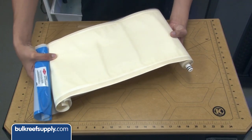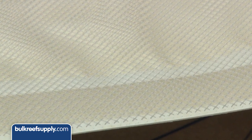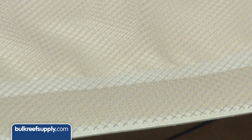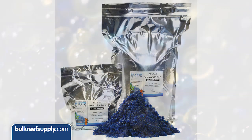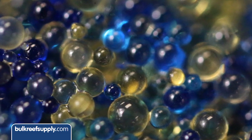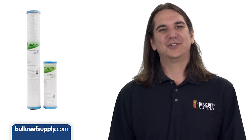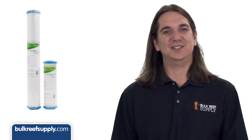Sadly, RO membranes are also not the best solution — they'll likely reduce the concentration of these toxins but not to an acceptable degree. Same goes with the DI resin; it will remove some but likely not all, and can increase resin consumption making it an expensive option as well. Luckily there is a very simple solution to all this, which is a specialized carbon that can properly treat for these issues.